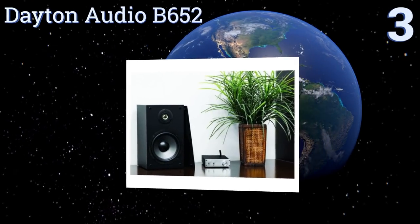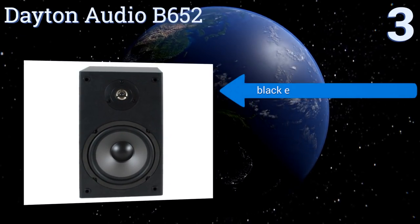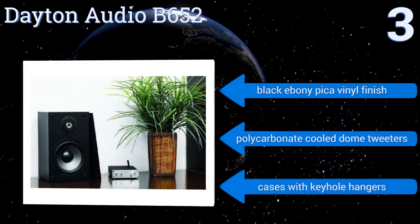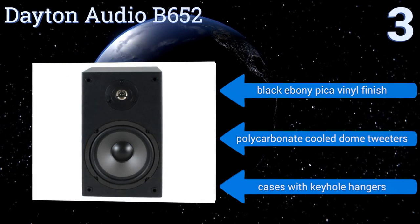Nearing the top of our list at number three, the Dayton Audio B652 are basic but produce sound quality that's more than suitable for enjoying music or for a heightened movie-watching experience. The low price tag compensates for the fact that they're not super powered. They come with a black ebony pika vinyl finish, polycarbonate cooled dome tweeters, and cases with keyhole hangers.